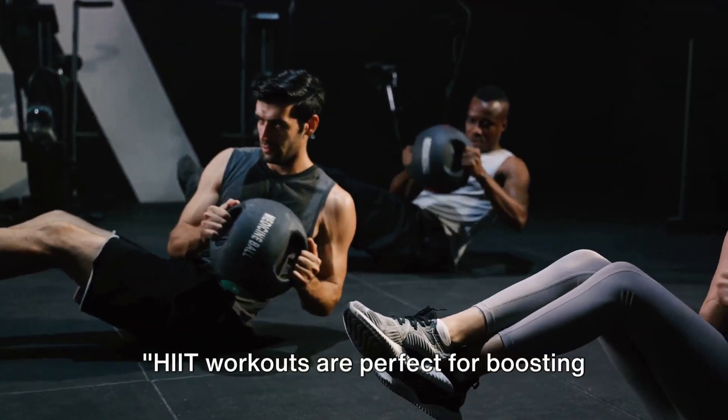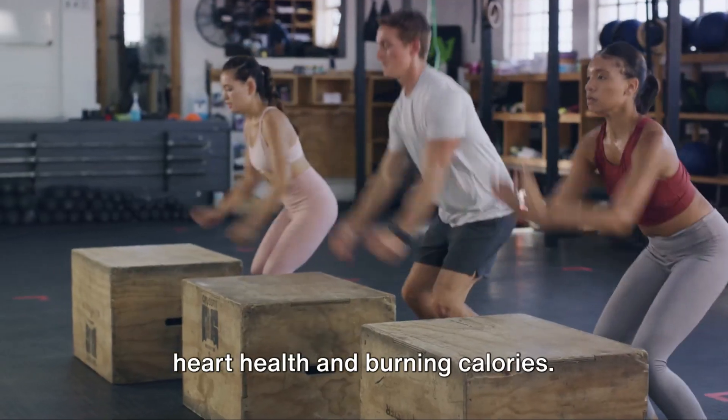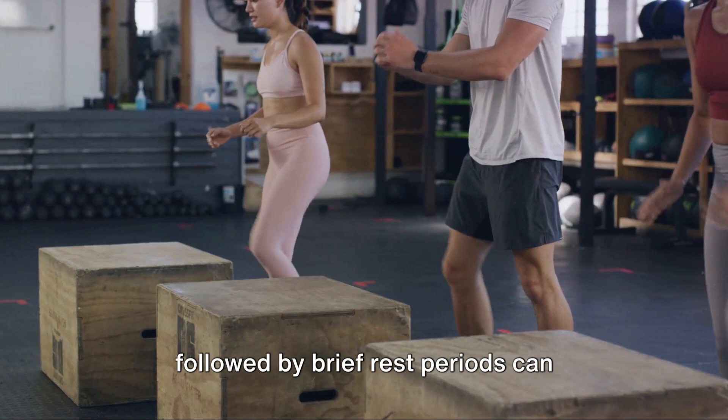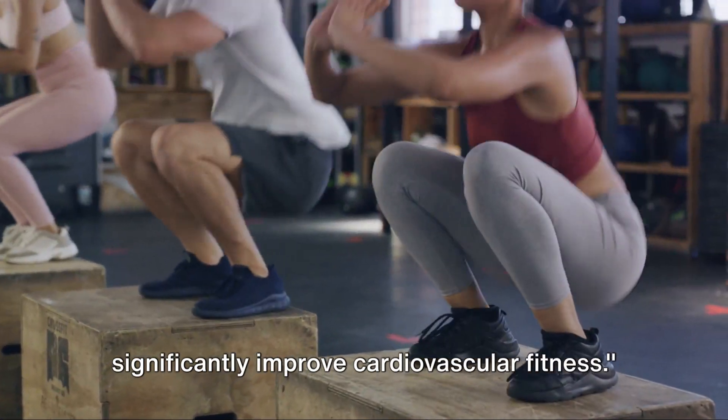HIIT workouts are perfect for boosting heart health and burning calories. These short bursts of intense exercise followed by brief rest periods can significantly improve cardiovascular fitness.